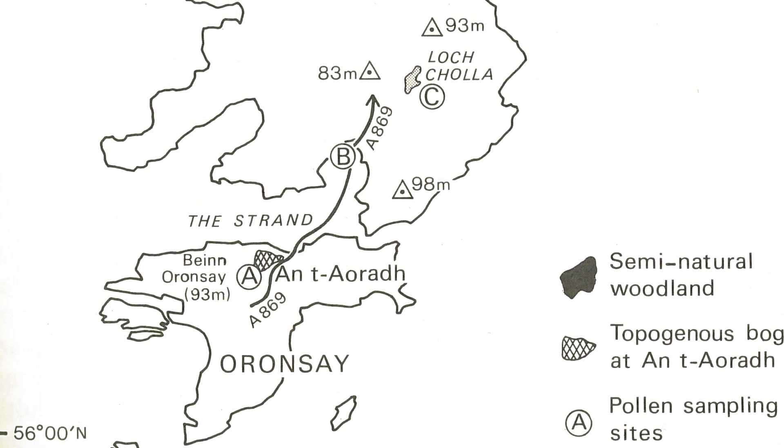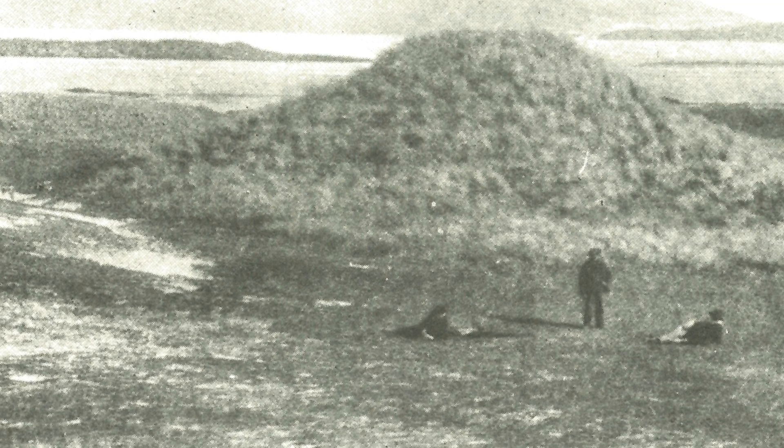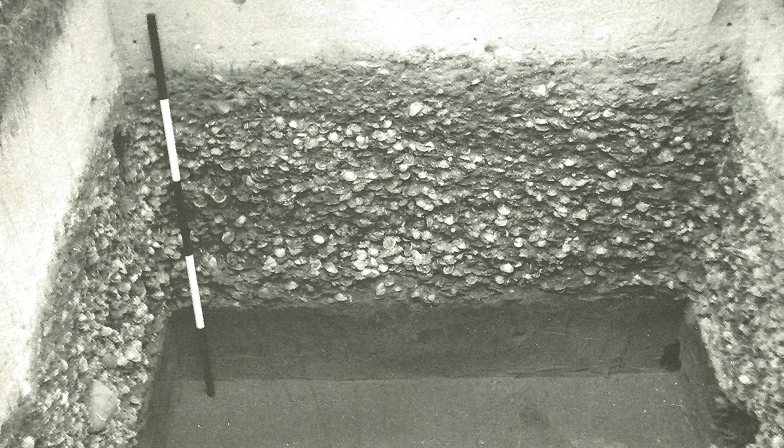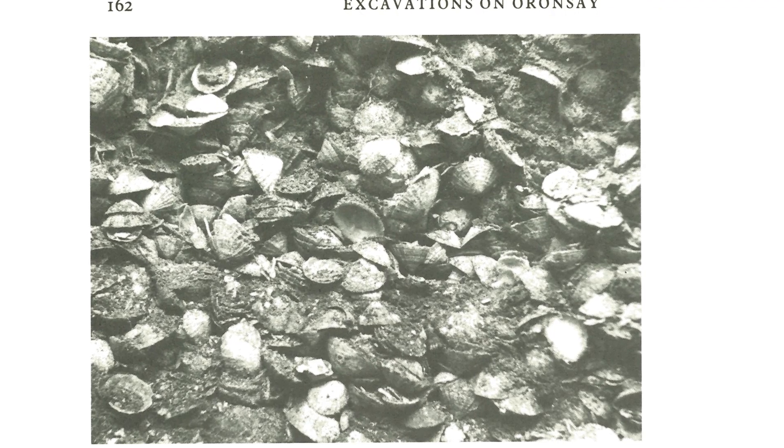We know the people in Orense used to eat limpets because these shells are found in huge middens, which are very large rubbish heaps containing thousands and thousands of shells. We think that these people used to rely on protein from these limpets.